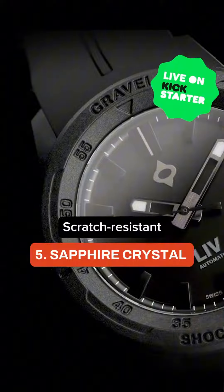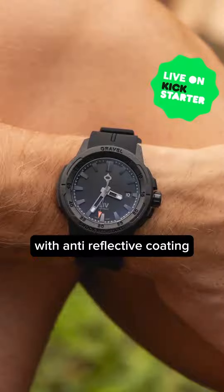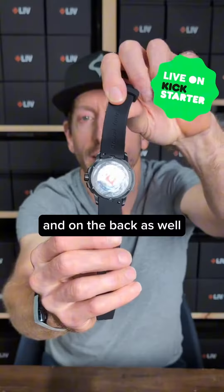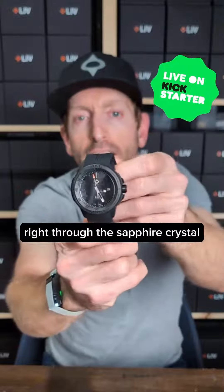Number five is our scratch-resistant sapphire crystal with anti-reflective coatings, and we feature that sapphire on the front and on the back as well, so you can see that beautiful Swiss precision movement right through the sapphire crystal.